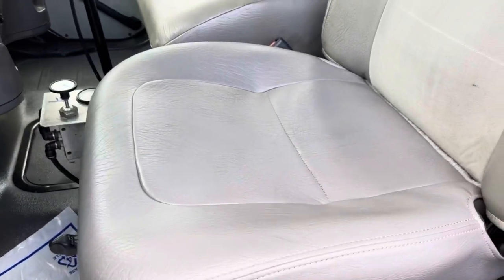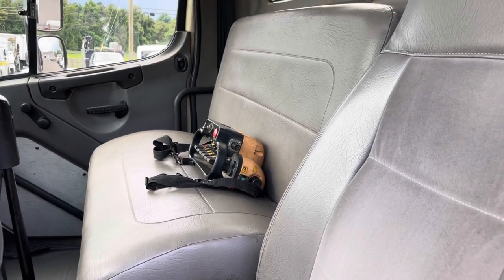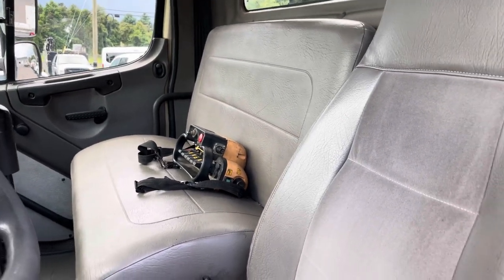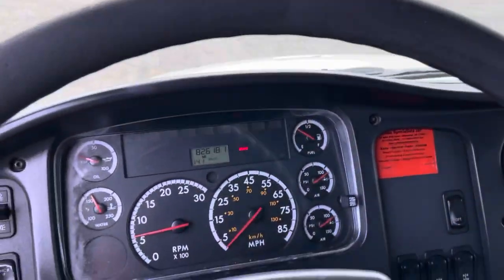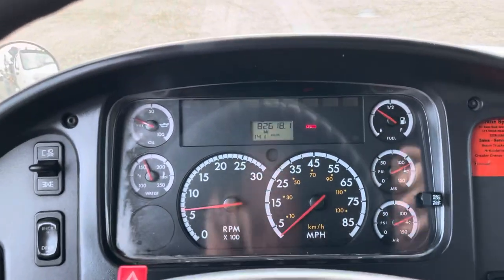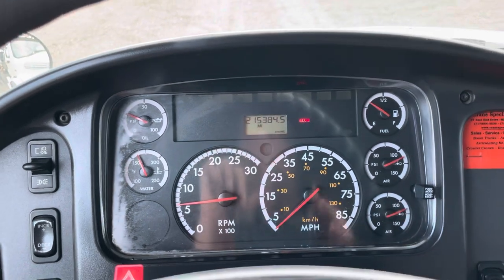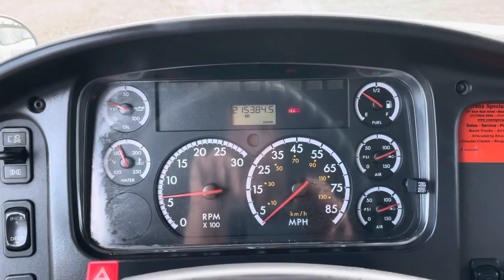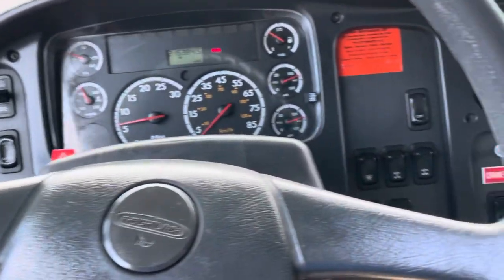The driver's seat is in nice shape, the bench seat is in good shape. This does have a wireless remote as well. Looking inside, I believe this cluster was replaced, but this is the accurate mileage — 215,384 miles. That's what it reads off the actual ECM.